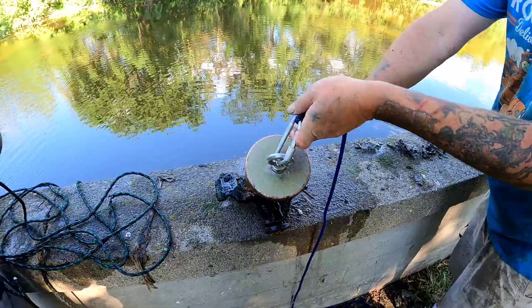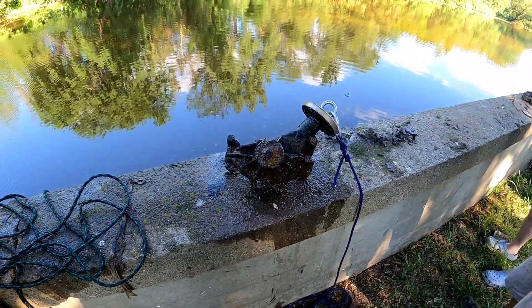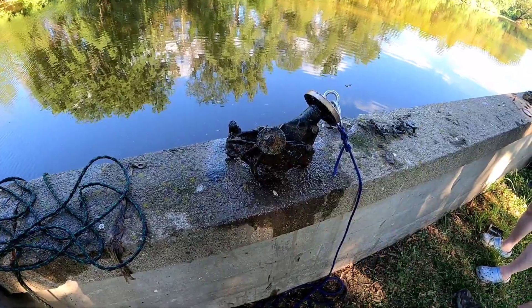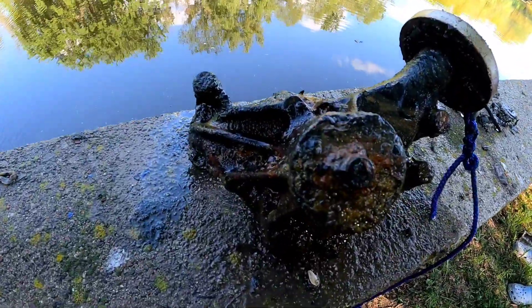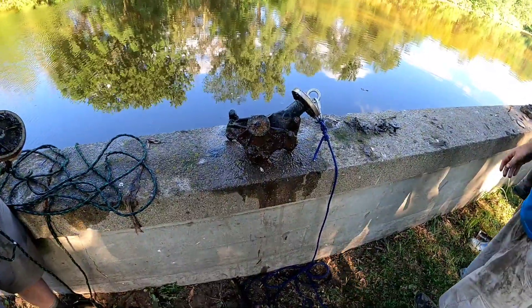So this concludes - well, confirms - our hypothesis of a motor in the water. We just found the water pump.